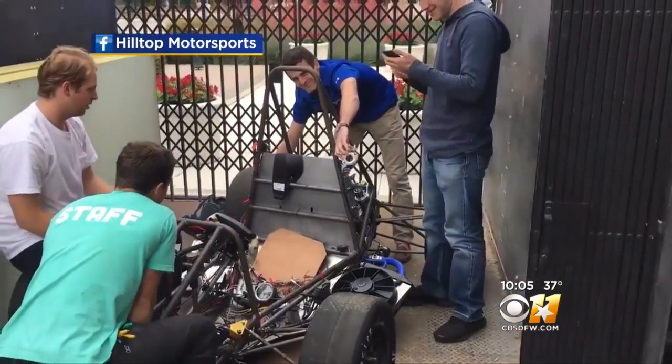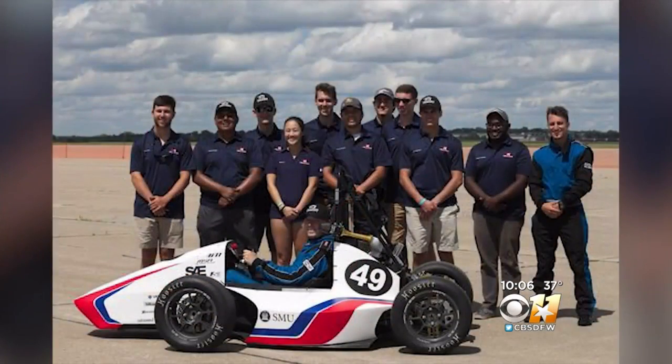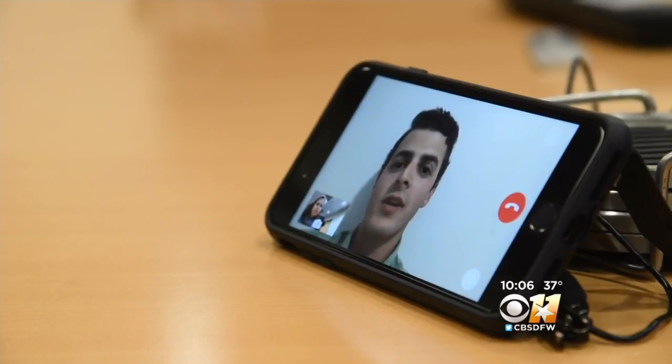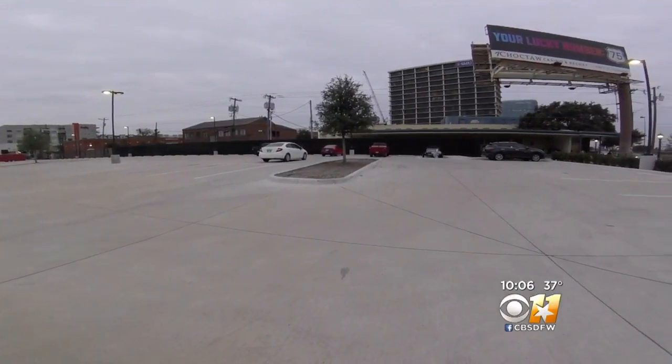SMU engineering students named her Beatrix. The Formula One-style race car they built from scratch earlier this year ranked number 27 out of 78 in the team's second year competing against students around the globe. Thousands of hours went into that car. Hilltop Motorsports team captain Sam B. and Carey says the car, and most of the tools used to build it, were inside this trailer that disappeared sometime Christmas Eve or Christmas Day.